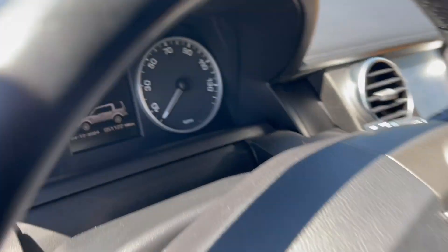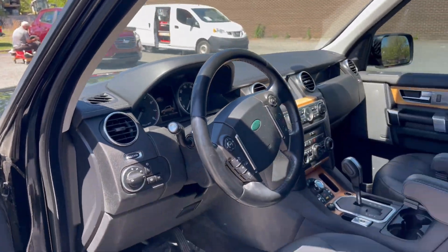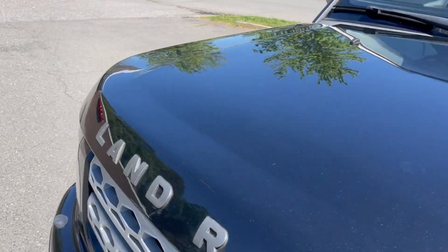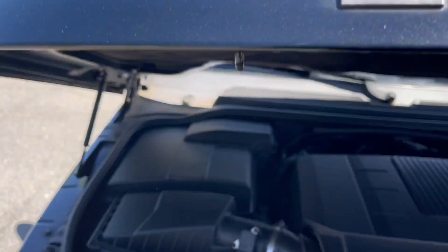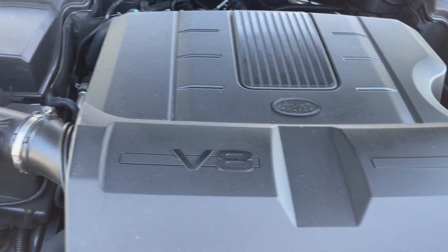Lots of power. Look at this low mileage — wow, for a 2012 vehicle, hard to find, especially a Land Rover. Lots of power coming from this V8 power plant.